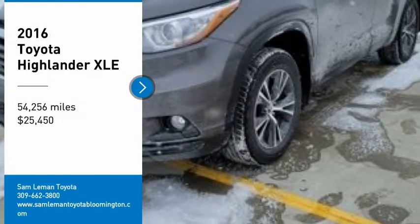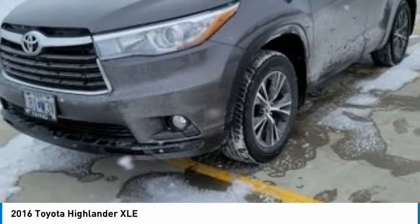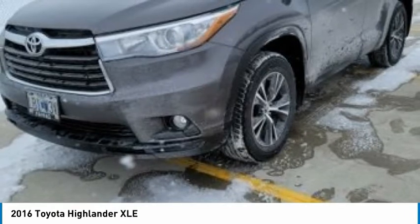You are going to love the 2016 Highlander. The Highlander is the SUV that's thought of everything.